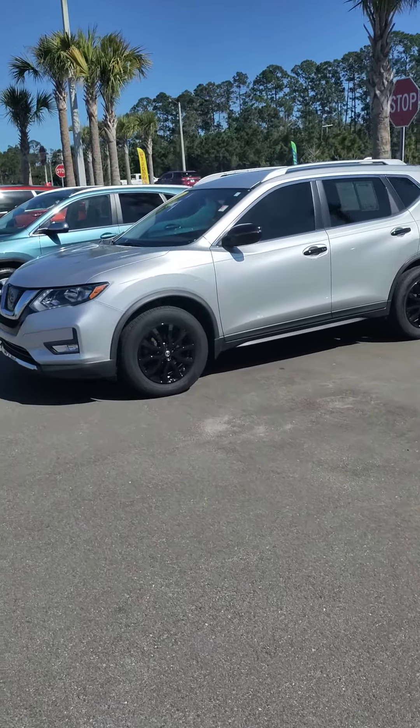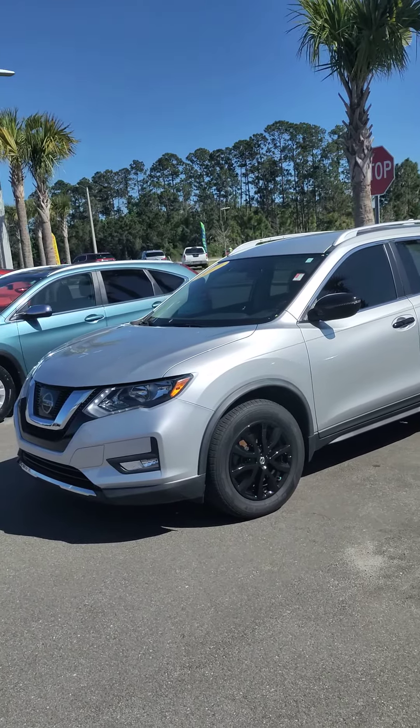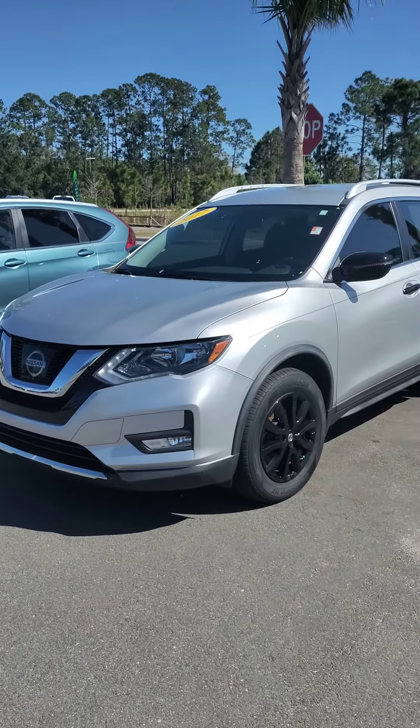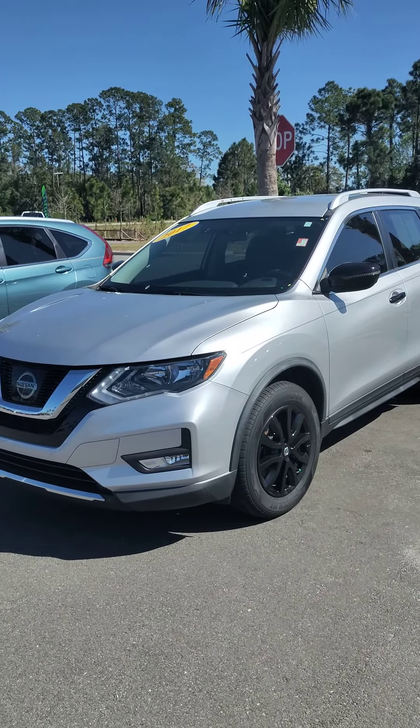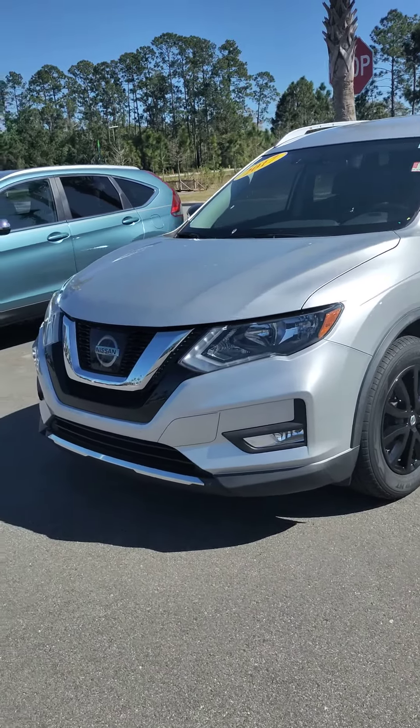Hey, good afternoon. My name is Ken Cristiano out here at 660 North Tomoka Farms Road — that would be Subaru of Daytona. How you doing today? I've seen you inquired about the 2017 Nissan Rogue. Here's a little video to help make your buying decision a little bit better.